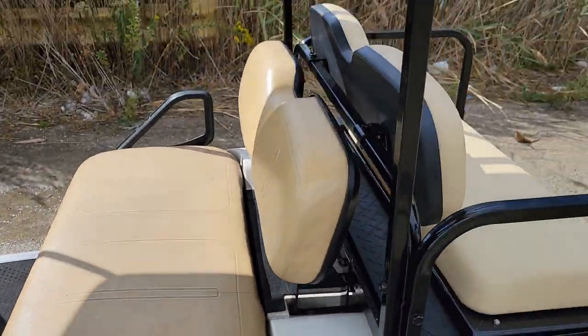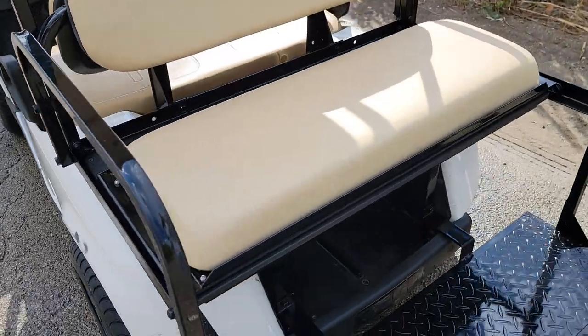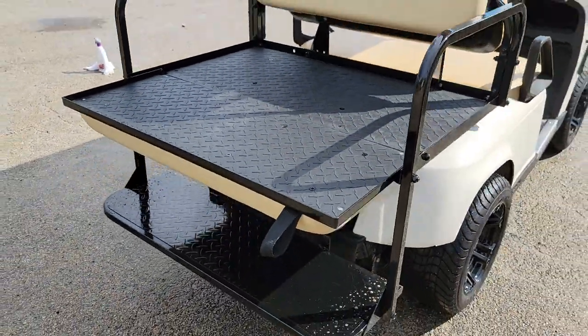We can ship this bad boy nationwide, all across the entire USA. Brand new flip seat on it — you can turn it right into a utility bed with one flip of the wrist. Check it on out.